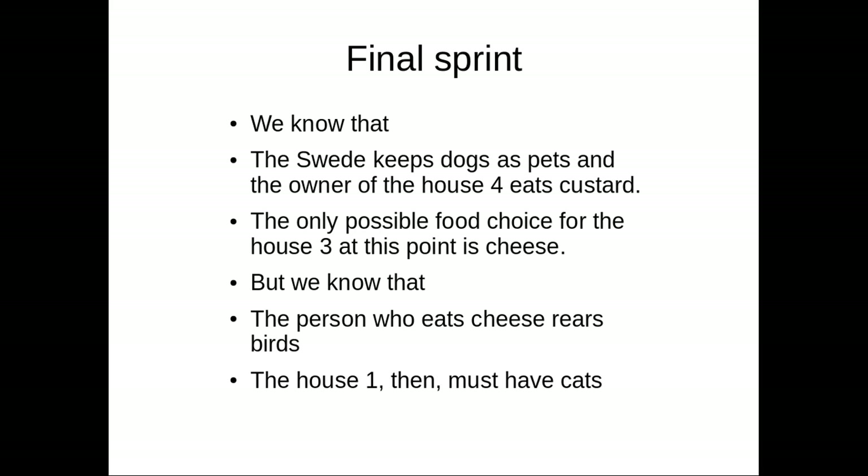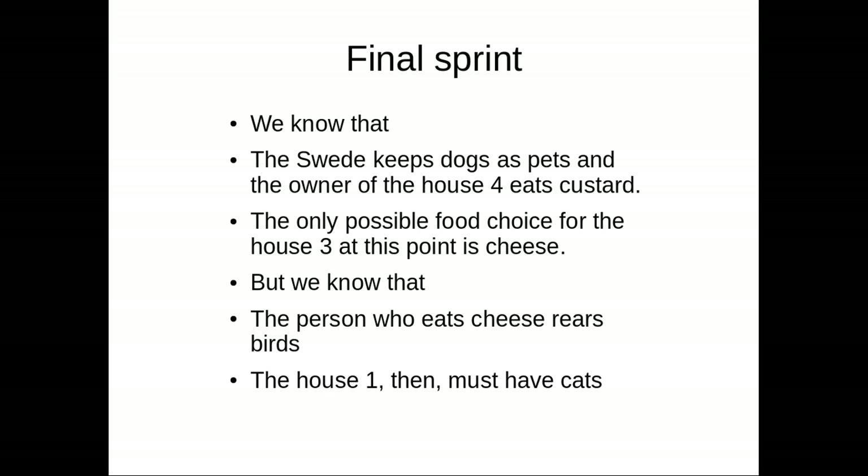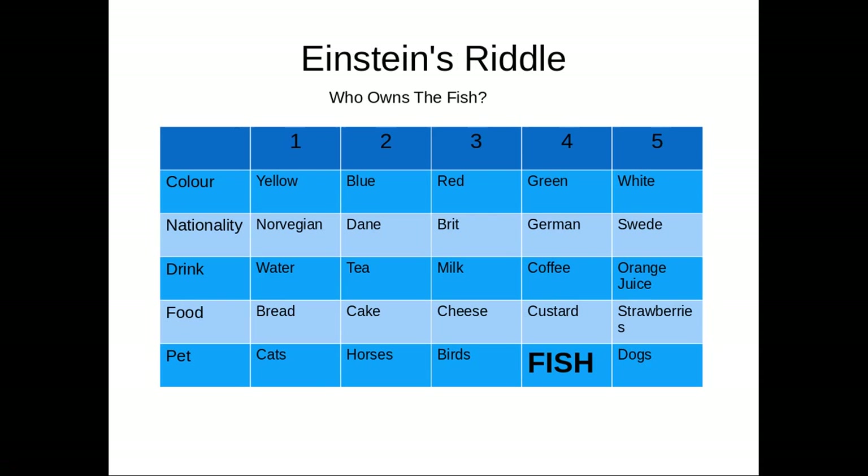Final sprint. We know that the Swede keeps dogs as pets, and the owner of house four eats custard. The only possible food choice for house three at this point is cheese. We know that the person with cheese rears birds. So house number three has cheese and birds. If birds are in house three, then cats must be in house one. With all those boxes filled, the result is clear: who owns the fish? The German owns the fish.